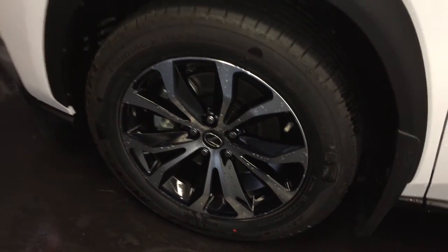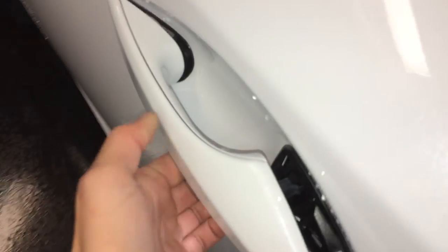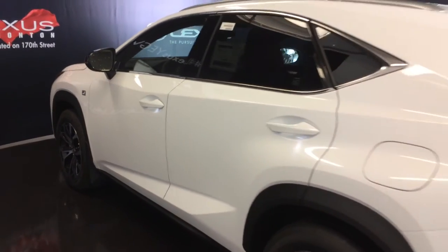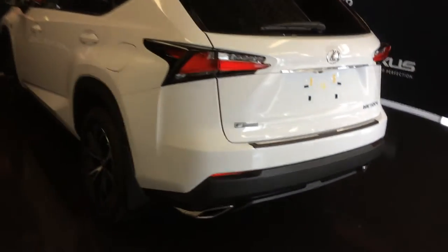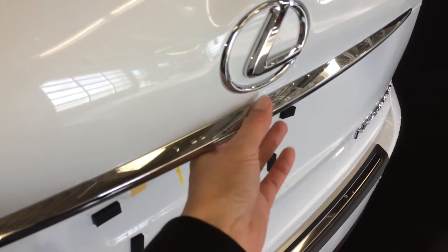18 inch wheels with wheel locks, F-Sport suspension, keyless entry with smart access, key lock prevention, ambient lighting on and under the door handles, roof mounted rear spoiler with a light bar across it, LED taillights with black surround, dual exhaust, and F-Sport badging.